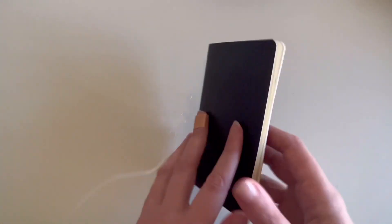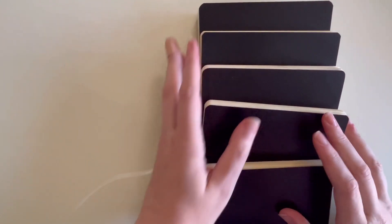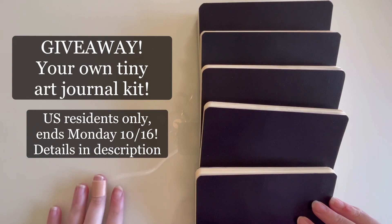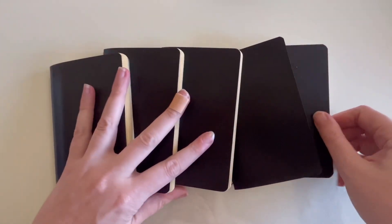As you're seeing this video, I have started a giveaway — make sure you head to the description. I will be giving away your own tiny art journal kit: it will come with the journal, the adhesives I use, and I'm even going to send you a curated set of clippings. It's really exciting — all the details are in the description below, so please make sure you check it out.